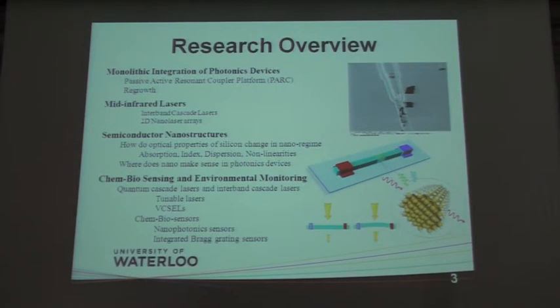We are one of the two groups in the world who can do mid-infrared interband cascade lasers at high power — 100 milliwatts or above — the other being Jerry Meyer's group at Naval Research Laboratory.